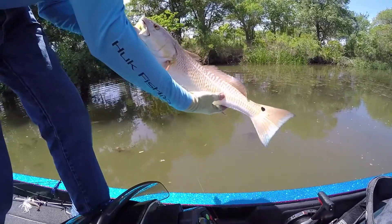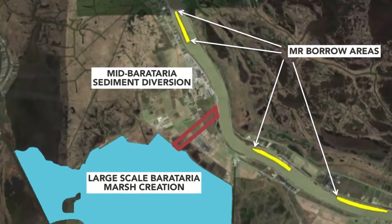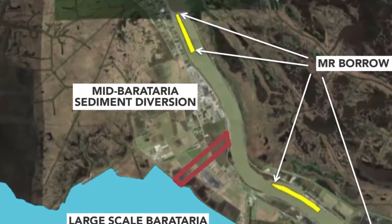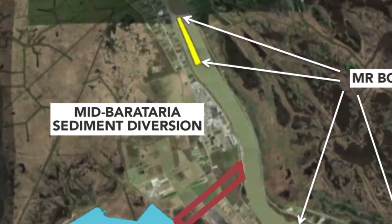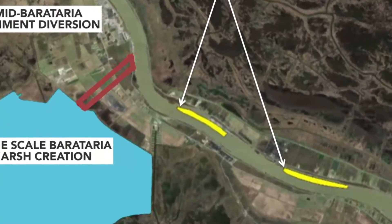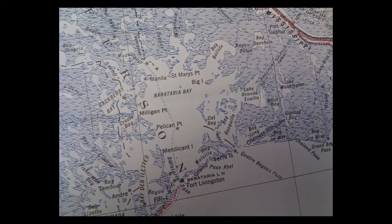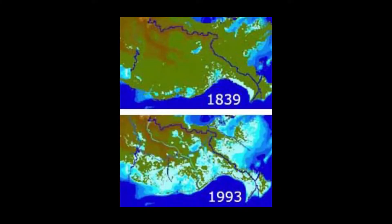A lot of work has been put into finding the right location for these projects. Specific to Mid-Barataria, we found a sandbar in the river that will feed it the maximum amount of sand and sediment possible. That's important because when you're investing this much money and effort, you want to get the biggest bang for your buck. We've also identified one of the areas in Barataria Basin that has undergone the most land loss, most open water, and most habitat converted into open water — making it the most conducive area for a sediment diversion to rebuild and re-sustain.